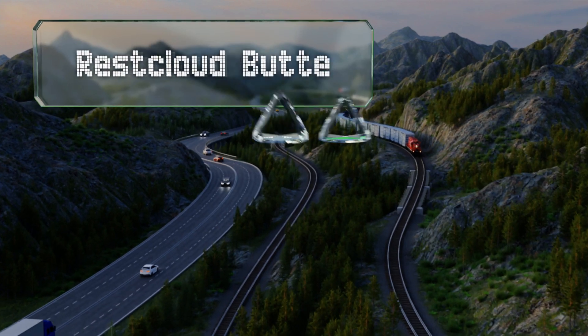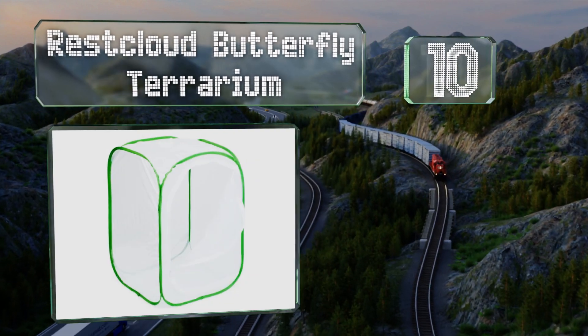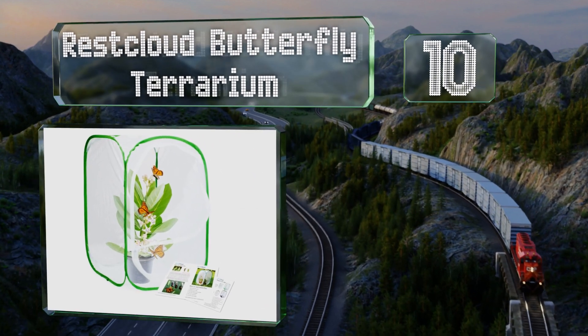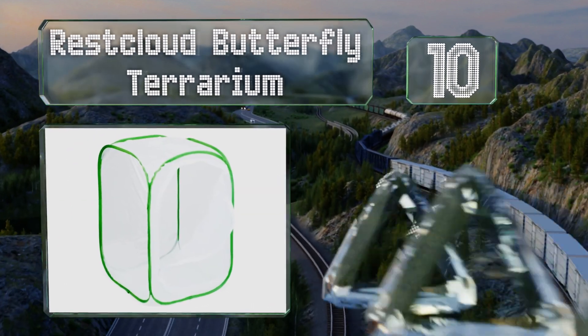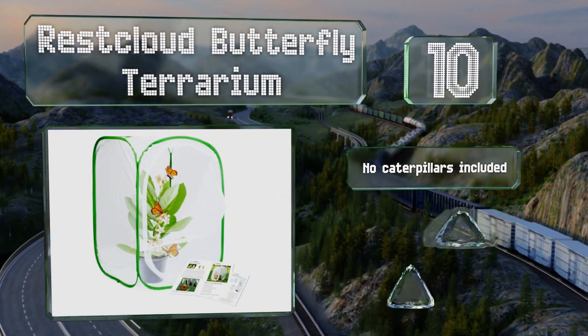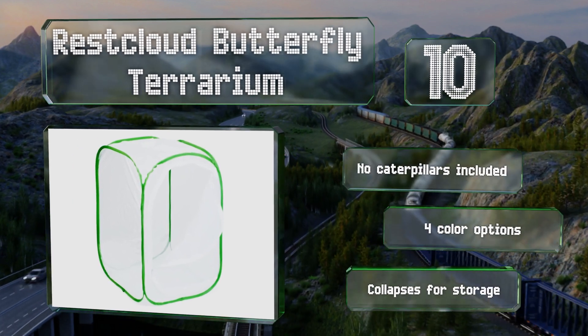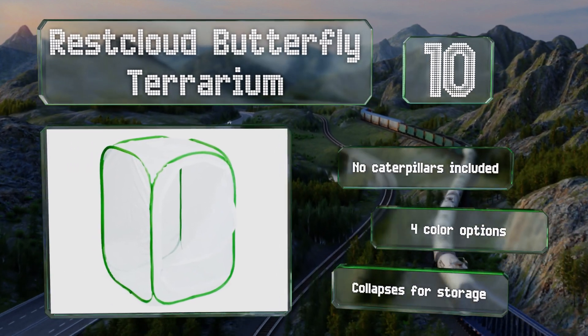Starting off our list at number 10, the Rest Cloud Butterfly Terrarium has five mesh panels and a zipper on one side for access. It includes a booklet on how to care for your new friends, covering the egg, chrysalis, and hatching stages. It collapses for storage and there are four color options, however no caterpillars are included.